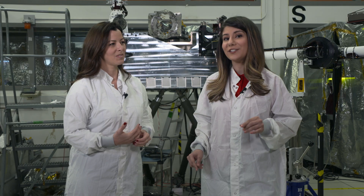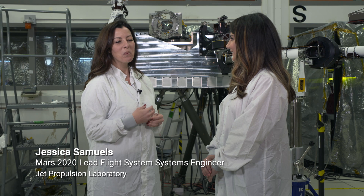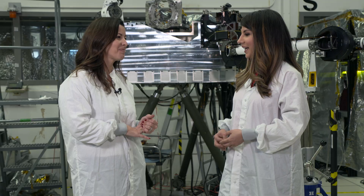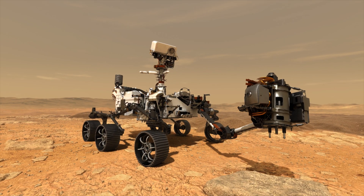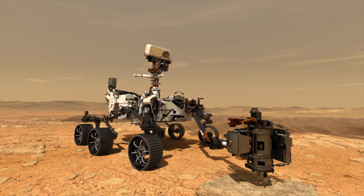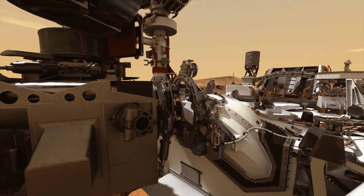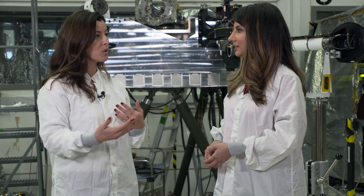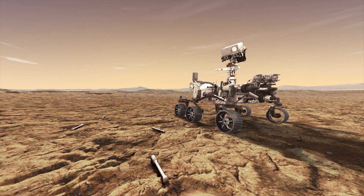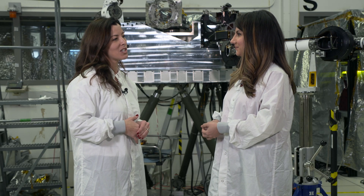I'm in the In-Situ Instrument Laboratory with Jessica Samuels, and she's here to tell us what's going on here. We use this facility to develop and design our hardware and software systems for our Mars mission. We have a drill on the end of our robotic arm, and as we are drilling the surface of Mars, we will be collecting pieces of Mars into the sample tube. We'll then transfer that sample tube into the inside of the rover and seal it for storage as we continue to explore the surface. After we've collected a diverse set of samples, we will drop them off onto the surface and have them there for our future sample return mission to continue.